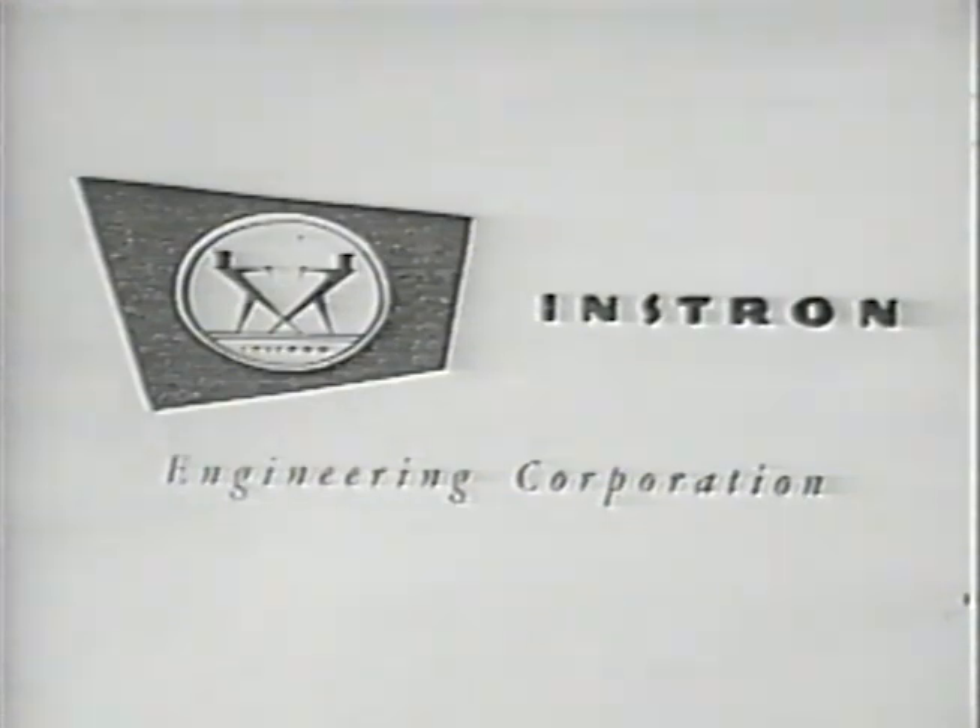Nobody else had done anything about it. In fact, nobody else had thought of using a strain gauge in a load cell. The name Instron is a contraction of the words instrument and electronics. It represents a unique partnership of these men as innovators in the materials testing machine field.